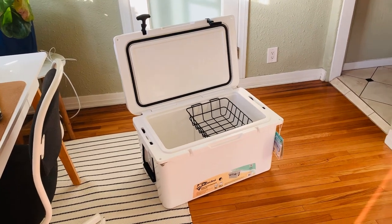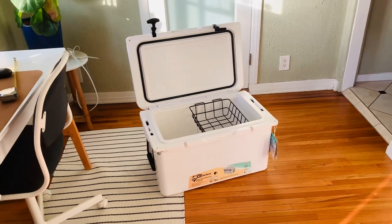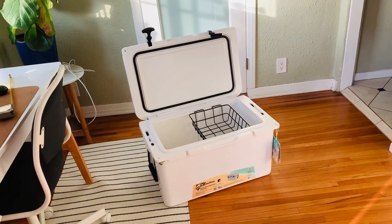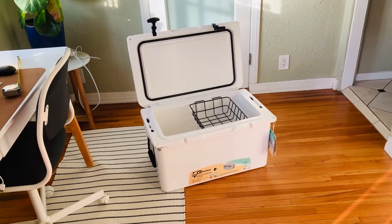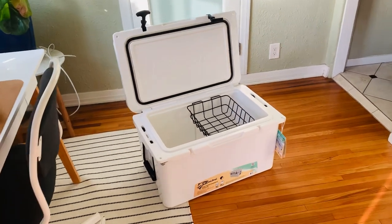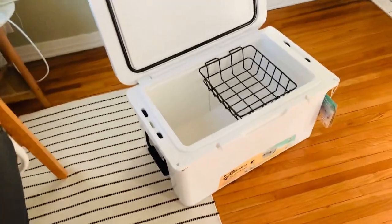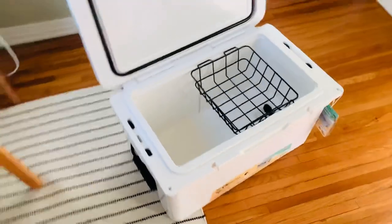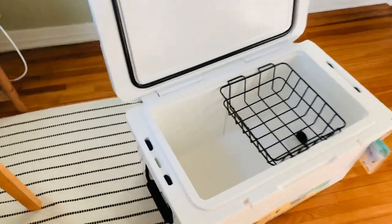Hey everyone, this is the Coho 55 quart cooler from Costco. I thought I'd make a video because as of January 2021 there are no videos about this cooler, probably because there is nowhere to go still thanks to the pandemic, so maybe nobody is buying coolers. I'll try and make this review without saying the word Yeti too many times. It seems pretty close to a Yeti, which is cool — for a fraction of the price.